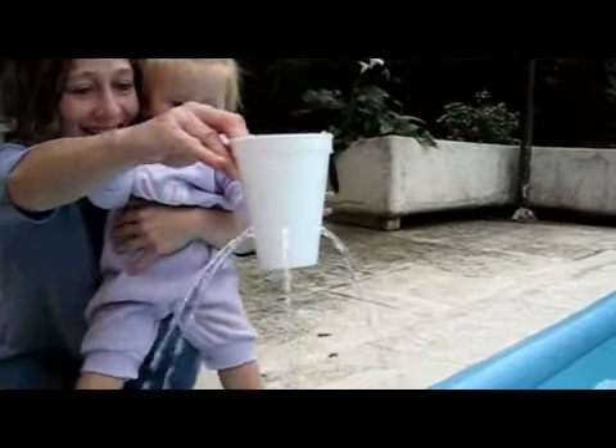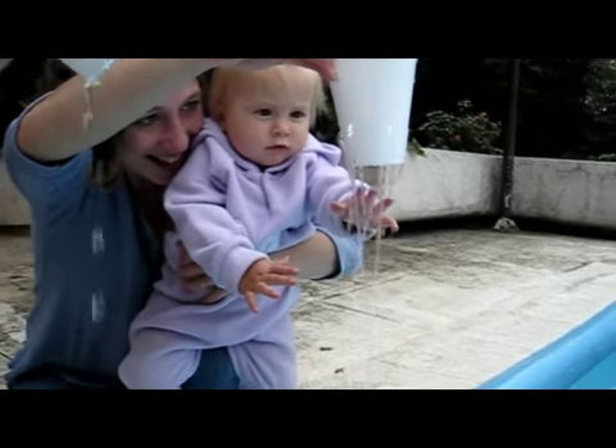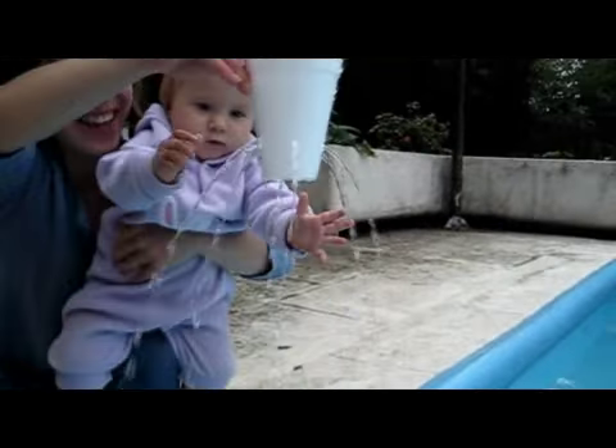Fill a balloon with water and poke holes in it and watch it fountain out. You can also use plastic cups or plastic bottles by cutting off the tip and poking little holes at the bottom — it's a fun little fountain.